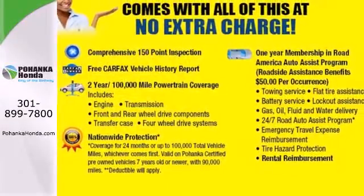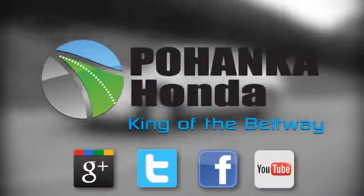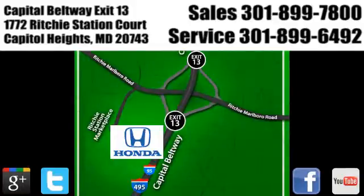Experience it for yourself today. Visit Pohenka Honda, King of the Beltway, today. We're conveniently located on the Capitol Beltway at Exit 13, 1772 Ritchie Station Court in Capitol Heights, Maryland.